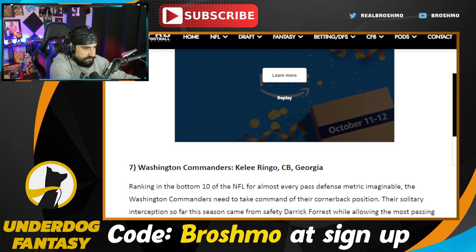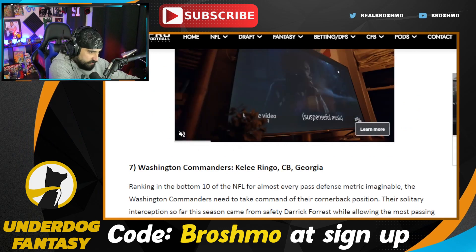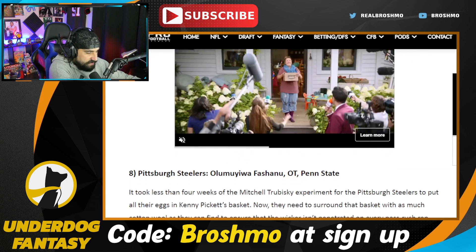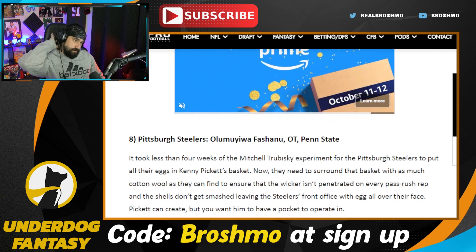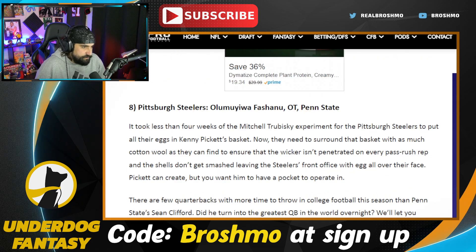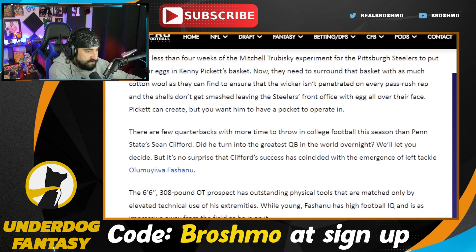In terms of his athleticism and what he brings to the table physically, Ringo is probably the top corner. The Steelers go Olu Fashanyu out of Penn State — he is the second tackle off the board. This doesn't really help the run game because Fashanyu is still a work in progress when it comes to his run blocking. But as a pass protector, the dude is very good. I like the idea of replacing either Chuks Okorafor or Dan Moore — just replace him. Fashanyu could end up being the top tackle in this class; the guy has that much upside.